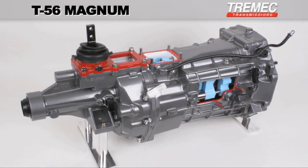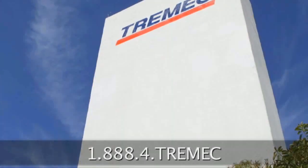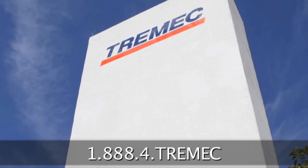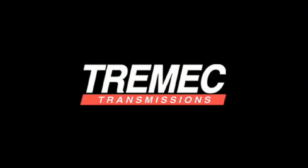For more information, contact an authorized Tremec distributor or call 1-888-4-Tremec. That's 1-888, the number 4, Tremec. Tremec Transmissions — Technology in Motion.